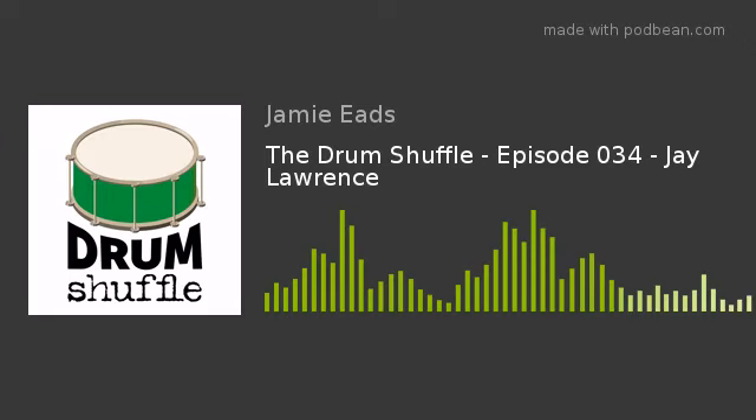Hey, good afternoon, Jay. How are you today? I'm doing very well, thank you. How are you doing? I'm doing fantastic. Thanks so much for taking time to come on the Drum Shuffle — we really appreciate your time. It's my pleasure. Jay, I've been sitting here listening to your fantastic new record called Sonic Paragon. It's just a really good record, and I certainly want to talk about that, but we always try to go back to the very beginning. Tell us how you got into music and how you became a drummer.